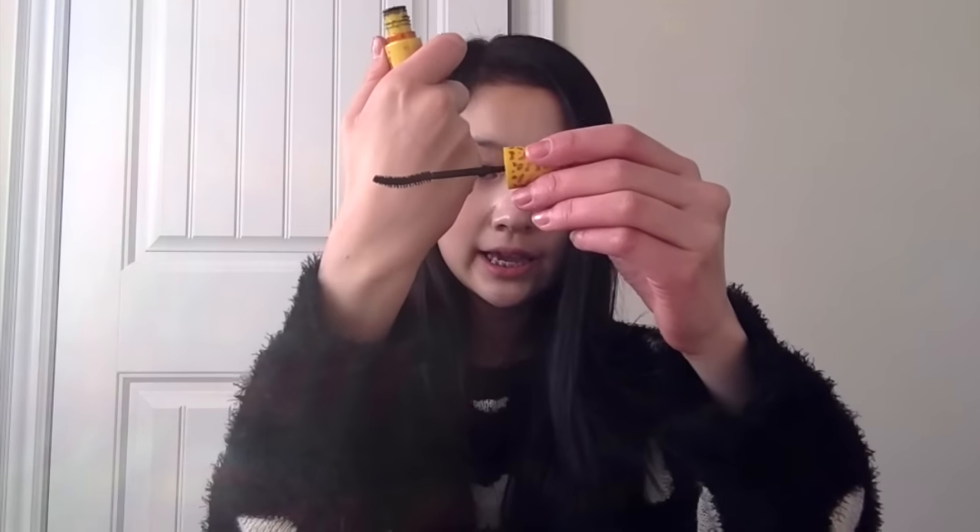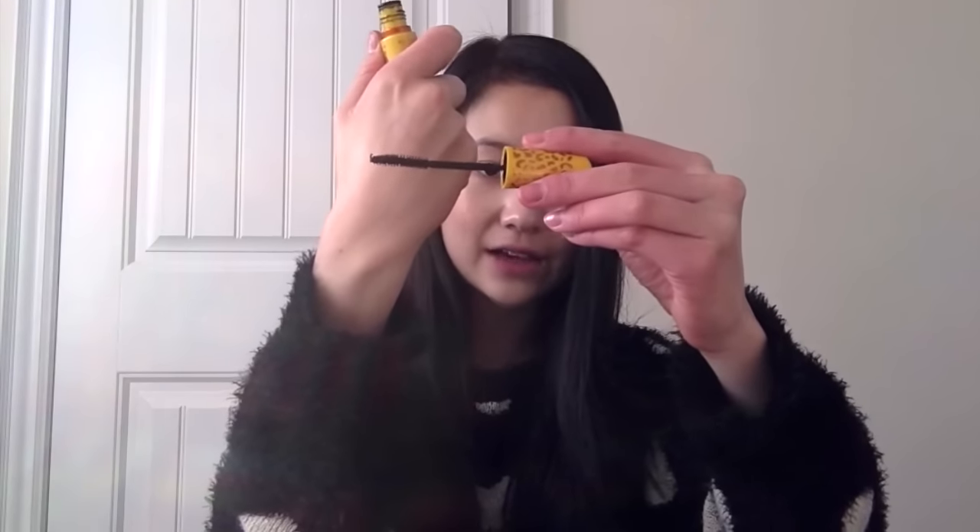The drugstore mascaras that work best for me are from Maybelline. Another mascara I've been loving is also from Maybelline — this is the Colossal Cat Eyes. I love Colossal as well, but Cat Eyes works better for me. It's a bit fatter and thin at the sides, and it's a really nice mascara that really lengthens.